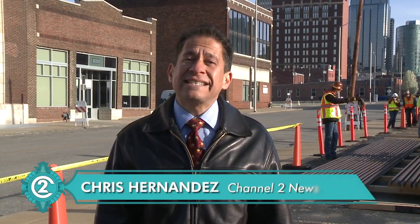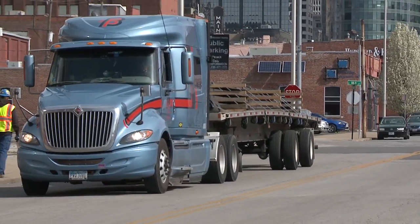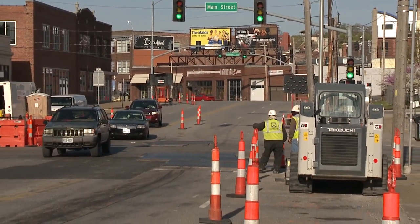I'm Channel 2's Chris Hernandez with a significant milestone for Kansas City's downtown streetcar line. The actual rails are arriving in town, and that means construction along Main Street will start very soon.